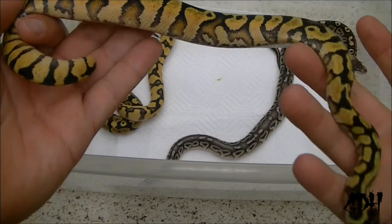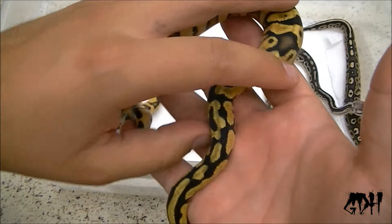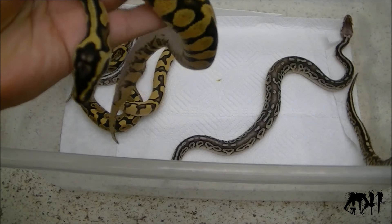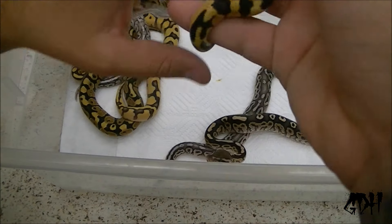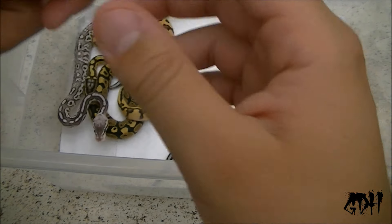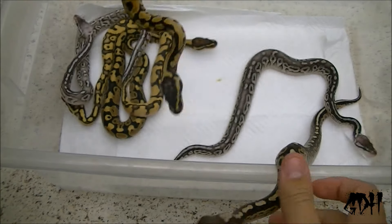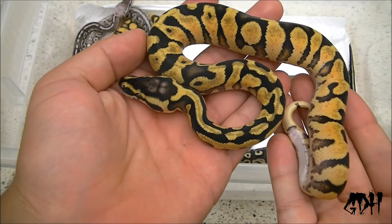Here is the male pastel inchy yellow belly looking real clean after the shed. Look at all that yellow belly influence. These guys are trying to escape and they are persistent. Let's see if I can get this thing sexed for you — he will be available as well. You can see the hemipenes there. Clean. Hit me up if you are interested. These guys get super orange when they get older.